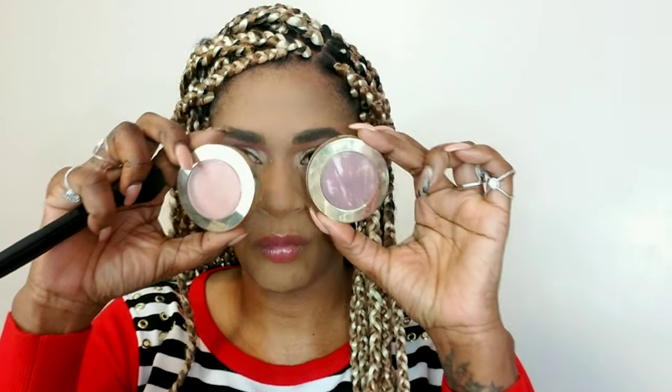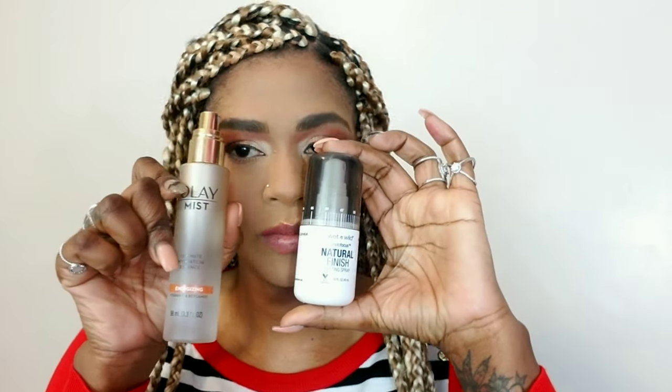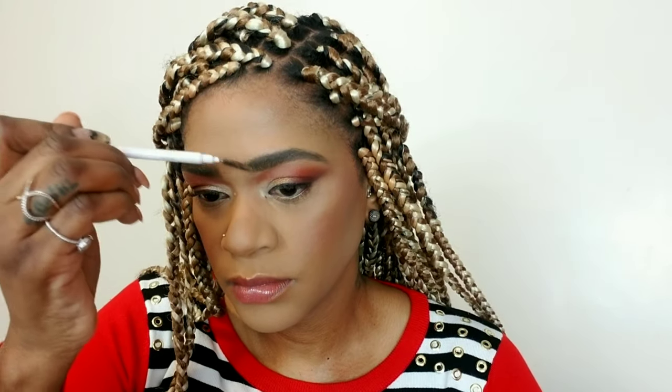I'm using my Milani Luminoso and Fantastico Mauve blush — I love these blushes because they have a slight sheen to them, which is what I want. I do not want my face to look extremely dry because my skin is very dry right now with the weather. Now I'm going to set my face with my ole hydrating mist and a natural finish setting mist. Then I'm using Got2b gel to set my brows in place — I'm spoofing that through to separate the brow hairs and keep them in place all day.